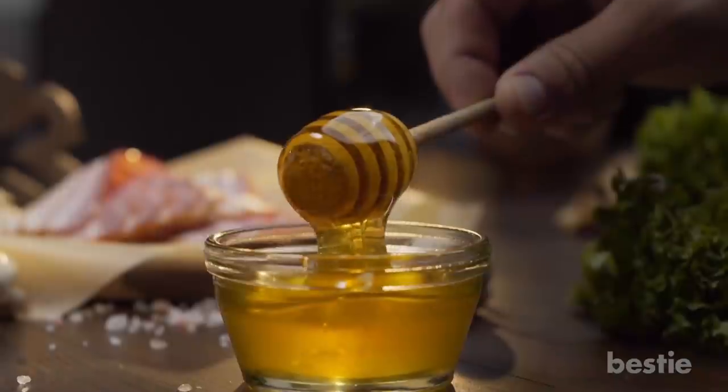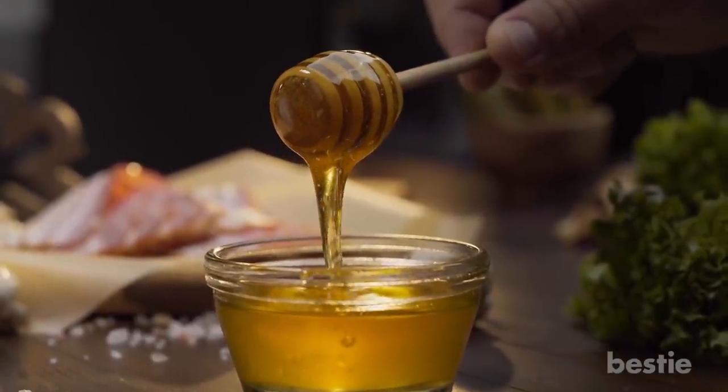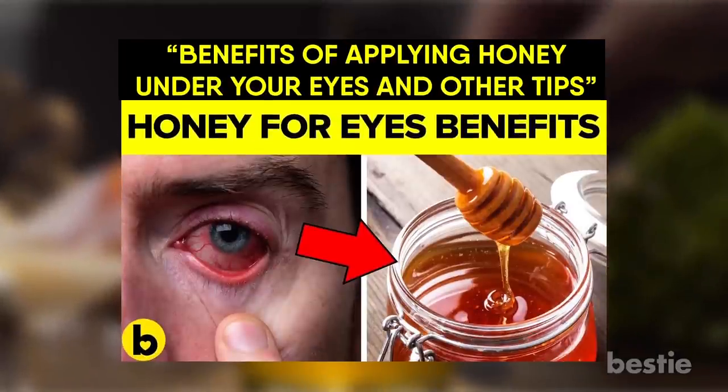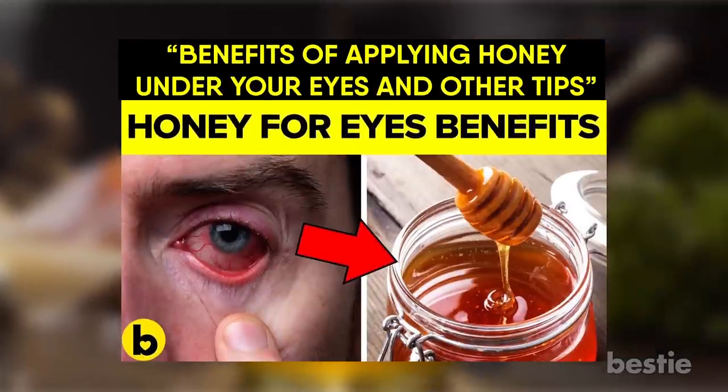Apart from soothing bug bites, raw honey has other goodness for your body as well. Learn more about its benefits by watching 'Benefits of Applying Honey Under the Eyes and Other Tips.' Now back to natural bug bite remedies that work.